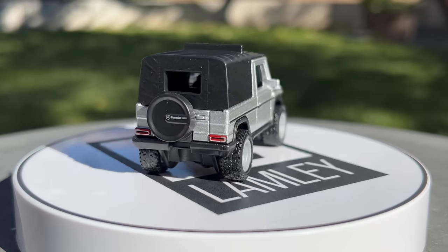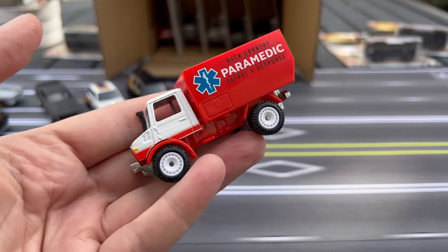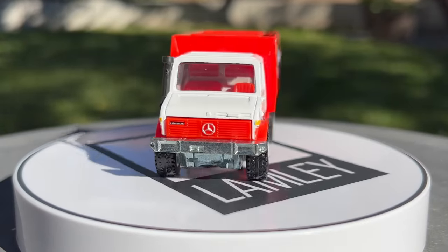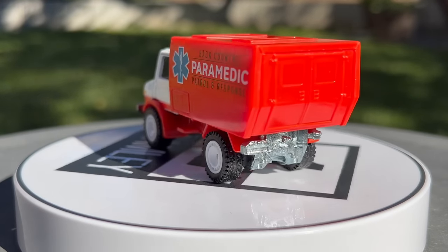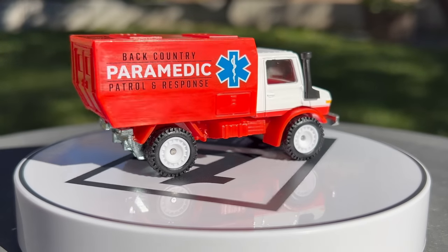The Unimog — we've seen it mainly in pop culture, but we did have one car culture release: this paramedic version from one of the off-road sets. I think the Unimog is cool. Hopefully we see more versions of that one — there's been the Jurassic Park version and everything.